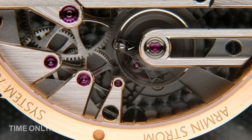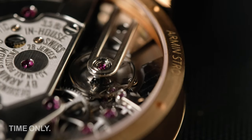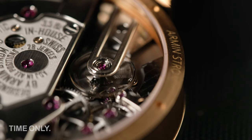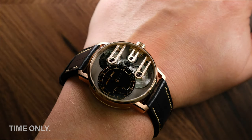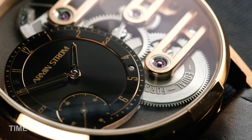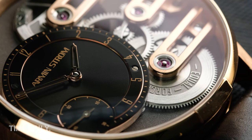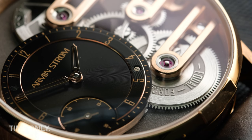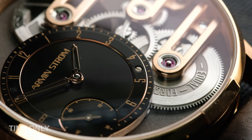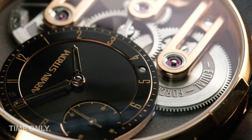The Armin Strom Gravity Equal Force is an amazing timepiece — it would be just as comfortable as a movie prop in Metropolis as it would in any boardroom. It's for all of us who love innovative and unique watches. Being an automatic with an excellent 72-hour power reserve makes it just as practical as any conventional automatic. The gorgeous design combined with a truly interesting movement makes it worth considering as a family heirloom for future generations to treasure. Let us know what you think in the comments!